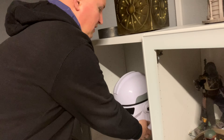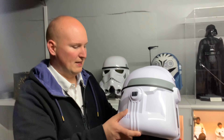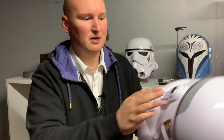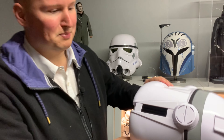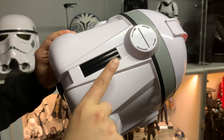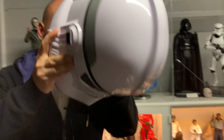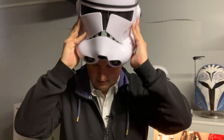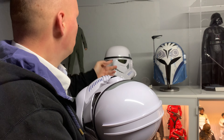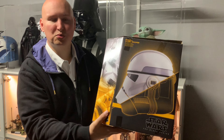Ich möchte euch auch noch den neuesten Helm aus der Hasbro Black Series zeigen – der ist erst vor einigen Tagen eingetroffen. Da sieht man nochmal wirklich die Entwicklung von Hasbro. Der Helm hat auch diesen Stimmverzerrer, und sie haben ihn nochmal wirklich verbessert – er ist wesentlich lauter, weil das in der Vergangenheit immer kritisiert wurde, dass der Stimmverzerrer sehr leise ist und man nachrüsten müsste. Das Batteriefach ist auch recht gut versteckt – man kann es abschieben und dann kommen die Batterien rein. Was das Tragen betrifft, sitzt das Ganze wirklich sehr, sehr gut – ein riesen Unterschied zum Stormtrooper-Helm vorhin.